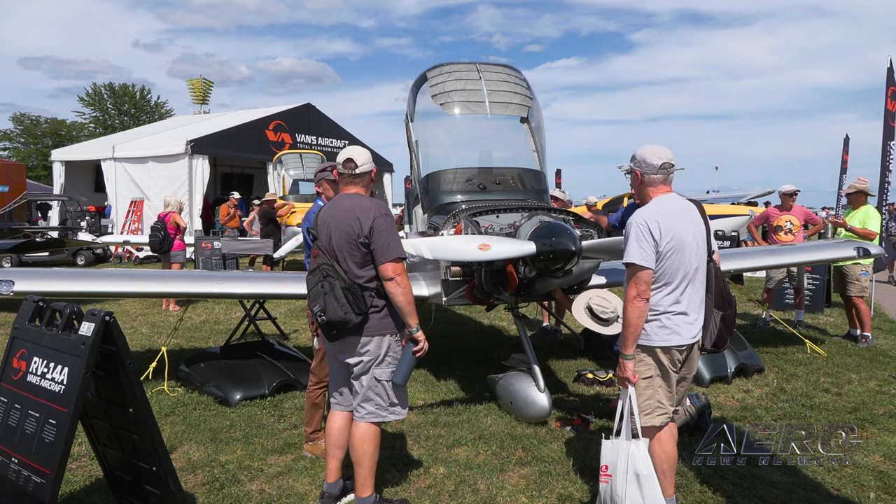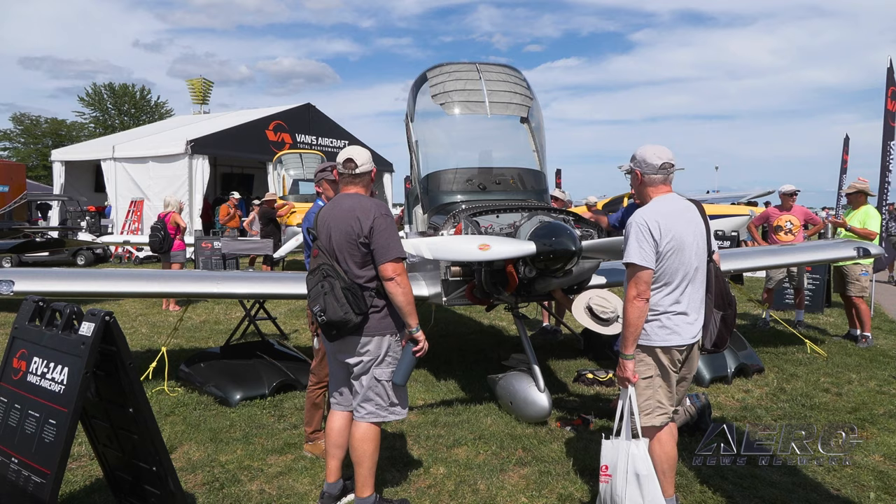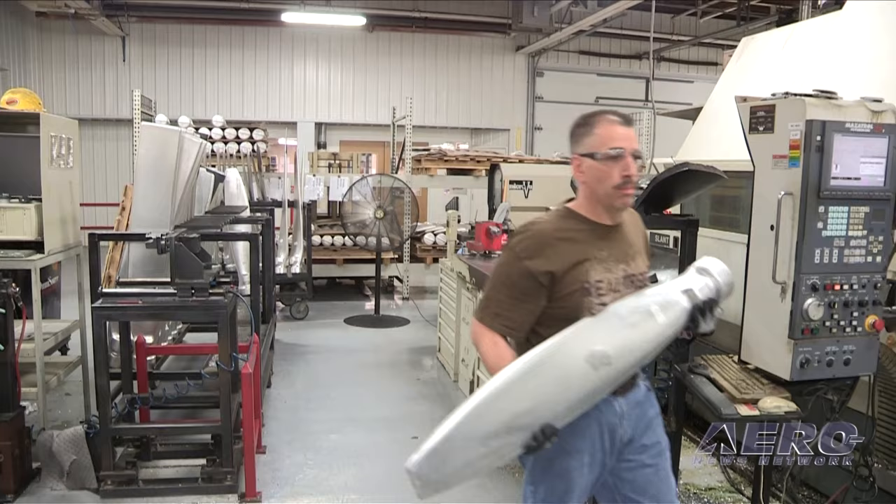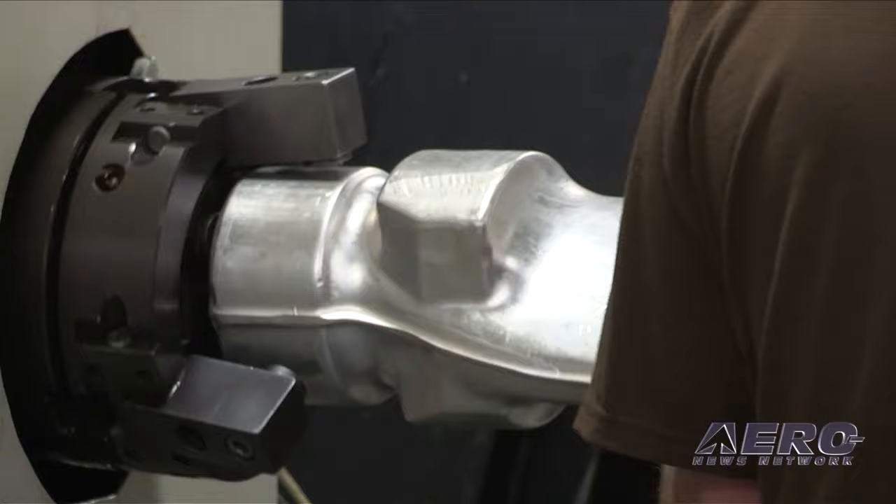Another exciting thing: the 7497 blended airfoil has been our tried-and-true two-blade metal prop, going on a very large number of RV aircraft. This week we're announcing a new carbon version of that — the carbon blended airfoil — in a two-blade configuration that will fit a whole range of different RV aircraft. Same great top-end cruise performance our customers get with the 7497 metal blended airfoil, now available in carbon.